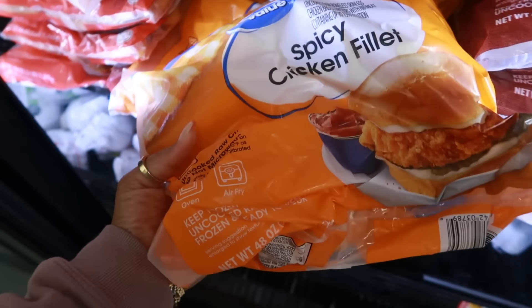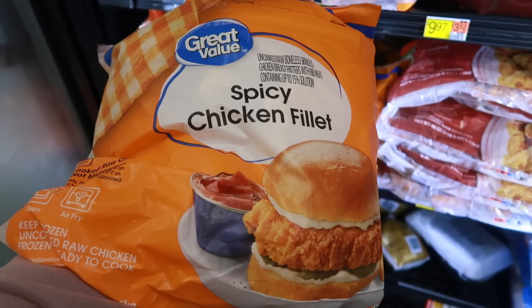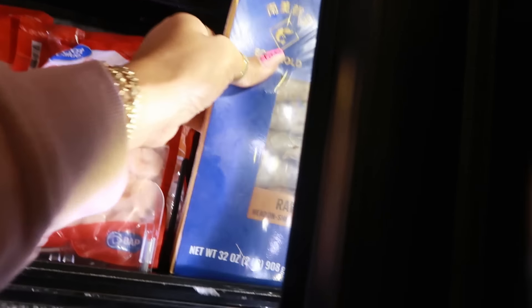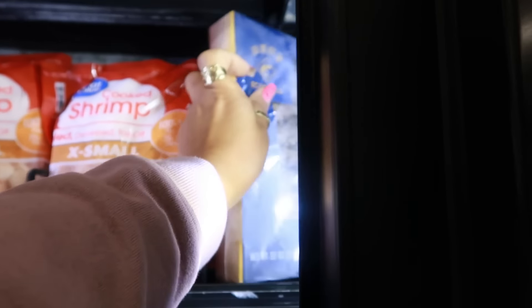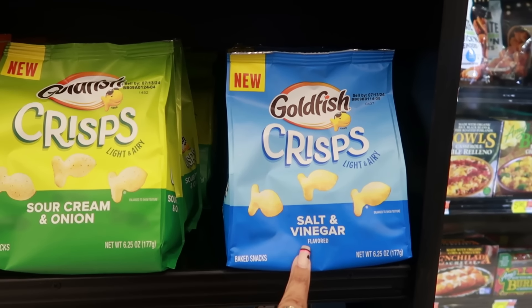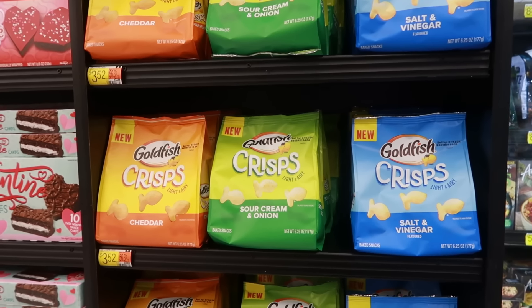This is a bag of spicy chicken fillets — I wonder if these are as good as the spicy chicken sandwiches from Sam's Club, just minus the bread. $12.73. Raw shrimp, product of Ecuador — not bad, $9.97 — but I'm a visual eater, I can't do the ones with heads on. Giant calamari rings for $5.88, two whole lobsters for $23. I also saw new Goldfish Crisps — salt and vinegar, sour cream and onion, and cheddar — supposed to be light and airy. My daughter said no. $3.52.